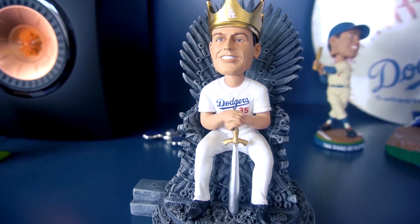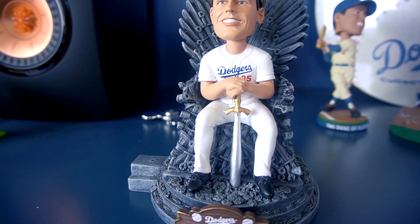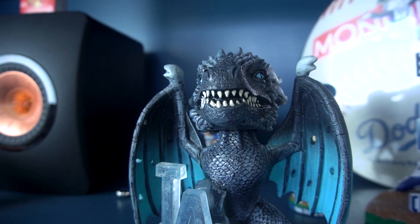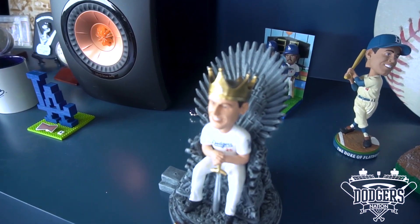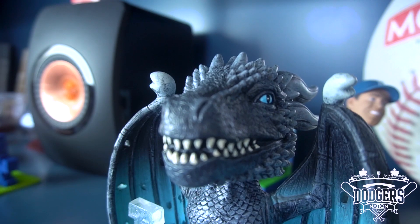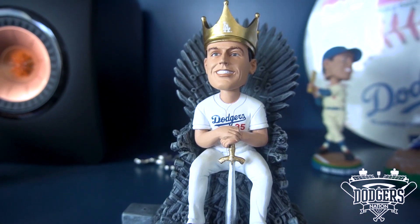Do you like Game of Thrones? Do you like Dodgers baseball? Well, I've got some bobbleheads here for you. We have a lot of cool collectibles and knickknacks here at DNHQ, and today we have two Game of Thrones Dodgers bobbleheads from our pals over at FOCO. FOCO specializes in a lot of unique knickknacks and collectibles on their website, and if you want to check them out, you probably should because they have something for everyone.